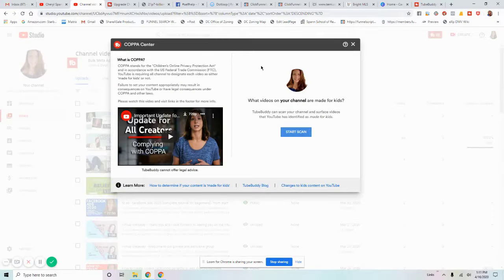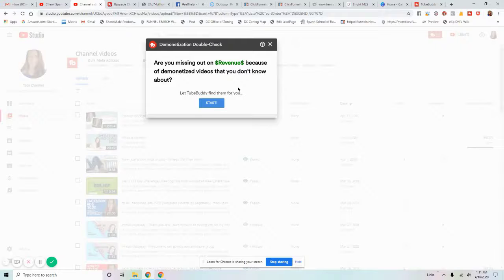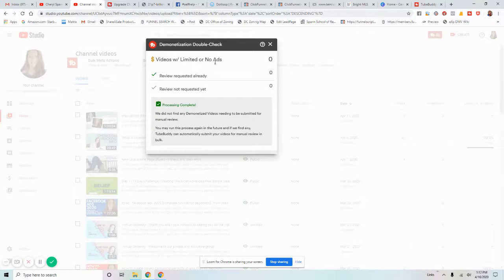There are also miscellaneous tools. COPPA — the Children's Online Privacy Protection Act — requires you to designate whether your videos are for kids. You've probably seen that bar at the top of YouTube asking you to update this. I did a bulk update stating all my videos are not for kids. TubeBuddy can also scan all your public videos to check which ones are kid-friendly. And it checks for demonetized videos — those with limited or no ads. In my case, no demonetized videos were found.